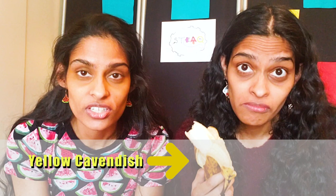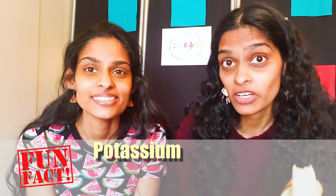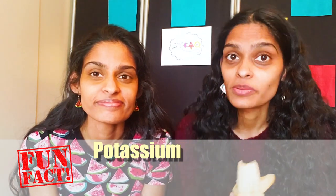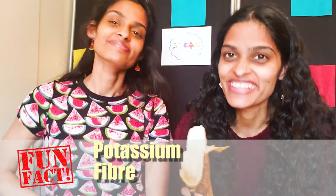Which, by the way, is called the yellow Cavendish. And did you know that a bunch of bananas is actually called a hand? And a single banana is called, you guessed it, a finger. And bananas contain a lot of nutrients that are quite good for us, like potassium, which is really helpful in the normal functioning of the cells of our bodies, as well as fiber, which helps us feel full longer, and benefits our digestive systems.